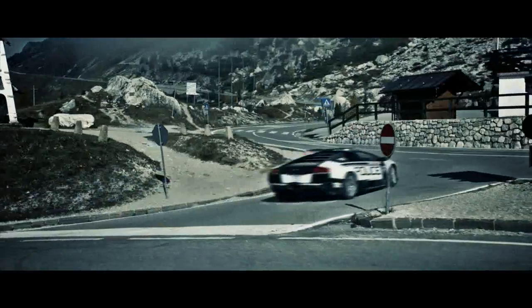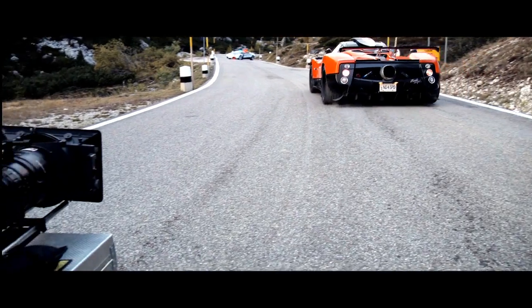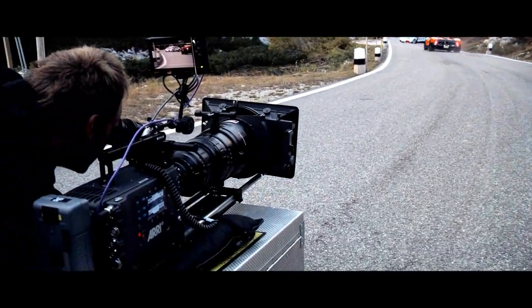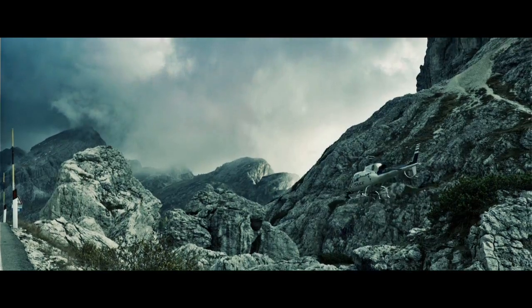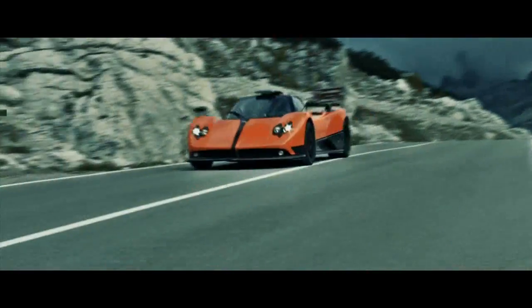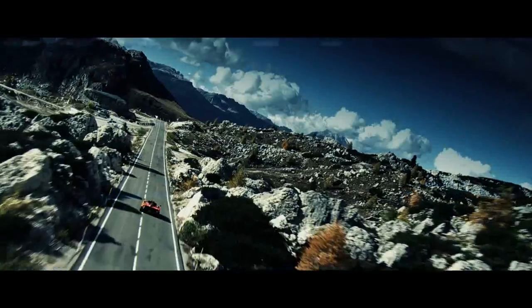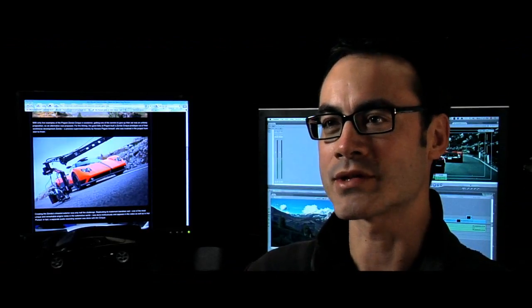The people who work on the Need for Speed franchise all share a huge passion for cars. Every car in every game is thought through and put there deliberately. Working with Pagani and Lamborghini and being able to bring this expression of our packaging art to life was unbelievably cool. I hope our Need for Speed fans and automotive fans worldwide enjoy this piece. And the next best thing to stunt driving at our shoot is to pick up Need for Speed Hot Pursuit and get behind the wheel yourself.